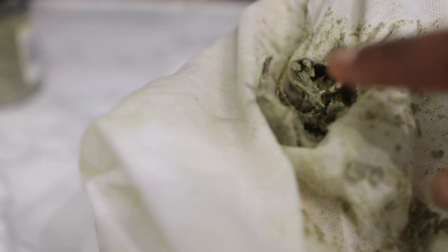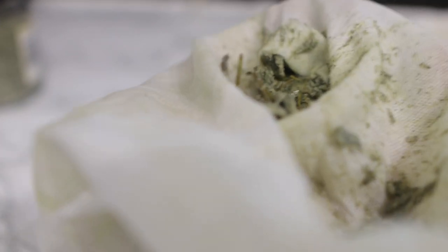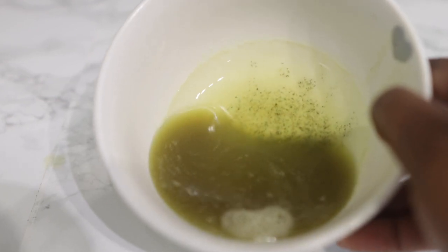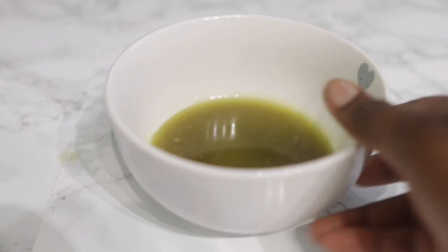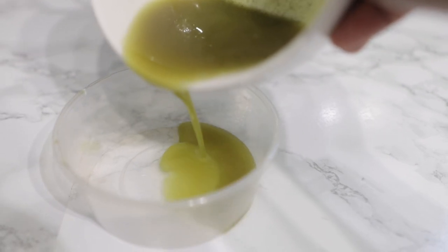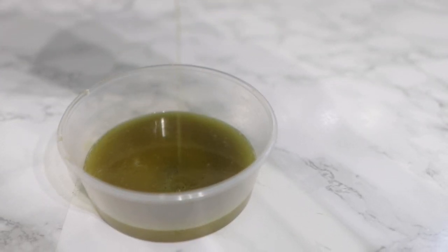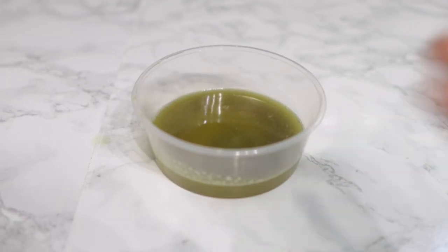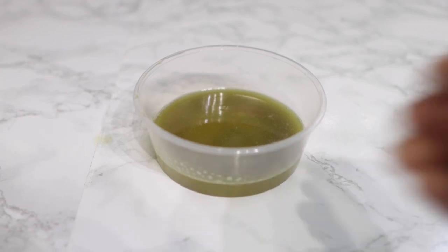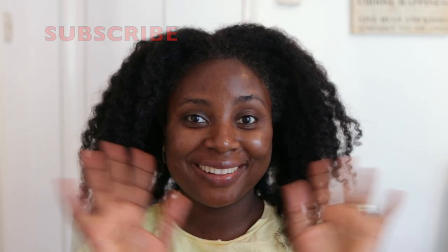What's left behind after squeezing — if you used a lot of pumpkin seeds — can be kept and used as a deep conditioner later instead of throwing it away. This is my finished oil; you can see it's super rich with the right thickness. I'm going to add it to a little container for storage. If you've liked the video so far, please give it a thumbs up, share it with a friend, and subscribe if you're not already. Now I'm going to show you how to use this oil.